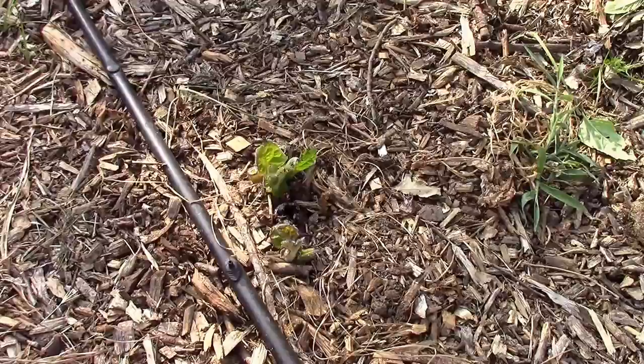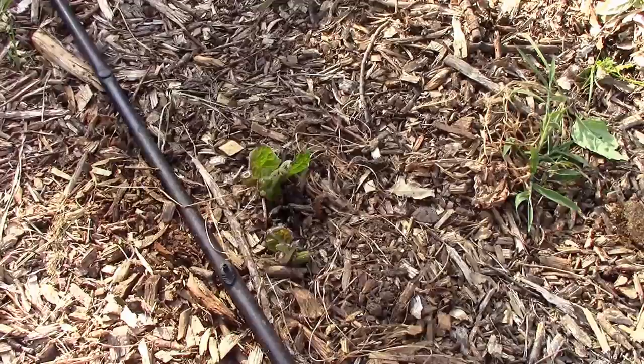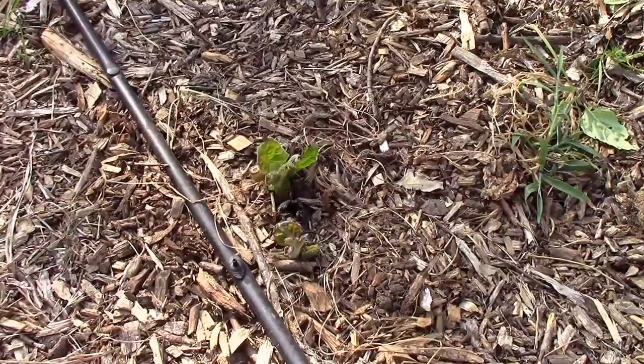Since the yacon is a flower and it's related to the sunflower, or so I've read, it just kind of makes sense that sunflower pests would also be drawn to it.